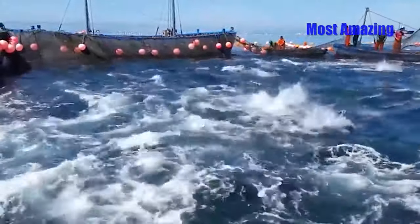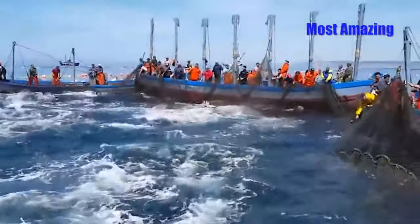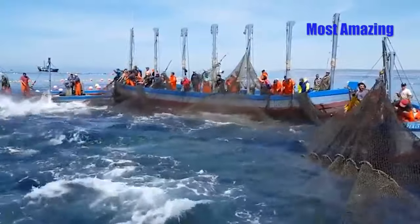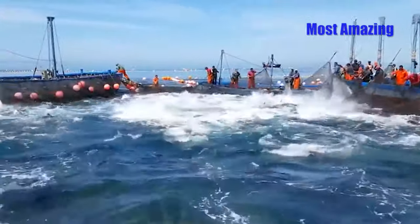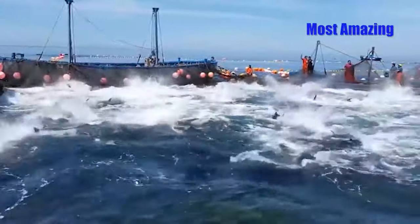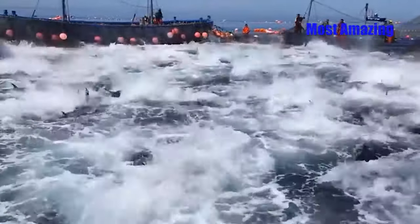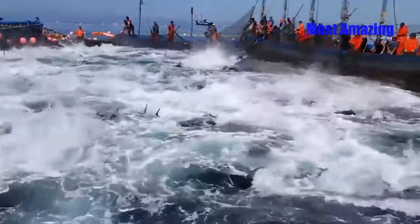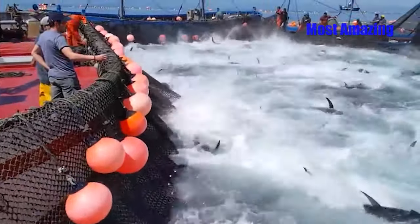As the net tightens, the fishermen can observe the tuna within. The large tuna, now surrounded, begin to panic and dart around frantically in a futile attempt to escape. From the boats, the fishermen watch each fish swim in different directions, stirring up waves in the confined water. The tension builds as they see the tuna struggling against the net, but everything remains under control. The school of tuna is still within the fishermen's grasp.